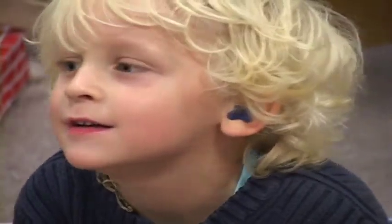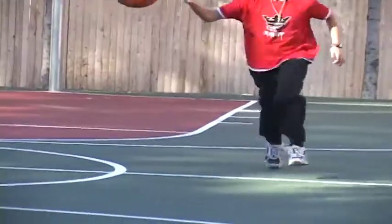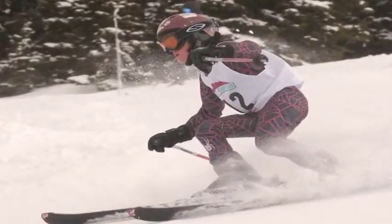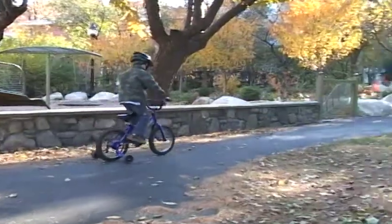Doctors realize that kids will be kids, but they do lay down certain restrictions that protect the cochlear implant. There's not a whole lot that children can't do when they have cochlear implants, but when doing sporting events or activities that require a helmet, they should always wear their helmets, especially when riding their bikes.